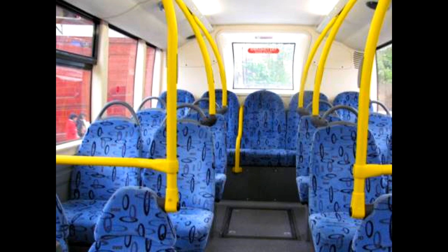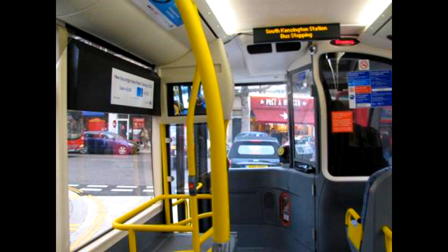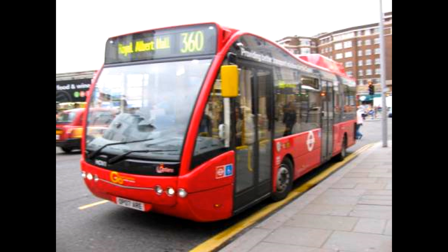It sounds absolutely amazing, and it's got an epic number plate: OP07ARE, a.k.a. Optair the bus. A couple of weeks ago, over in Kingston, it started running again - yes! So I went all the way over to Kingston to ride it.